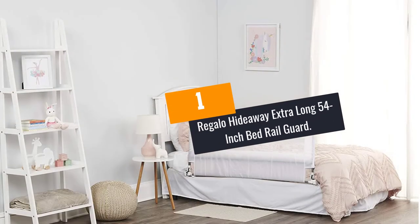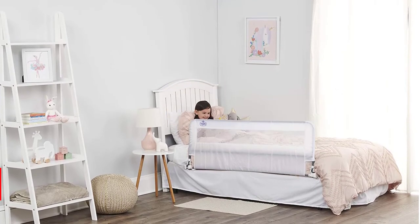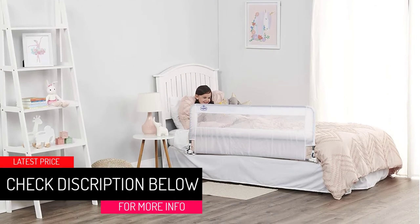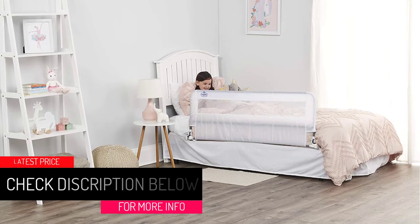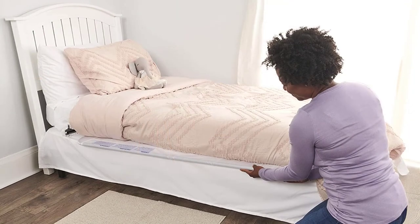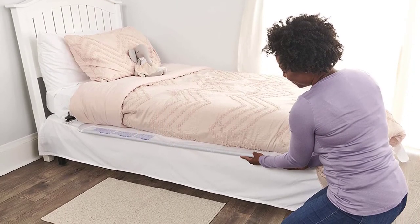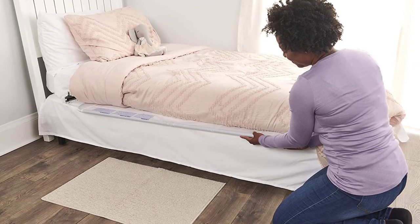At number 1: the Regalo Hideaway Extra Long 54-Inch Bed Rail Guard. The Regalo Hideaway is one of the top-selling bed rail guards on the market. It is made to be 20 inches tall and 54 inches long for added security. In addition, it is easy to install on your bed and no tools are required. This 54-inch bed rail guard is versatile and will easily fit twin to queen-size beds.